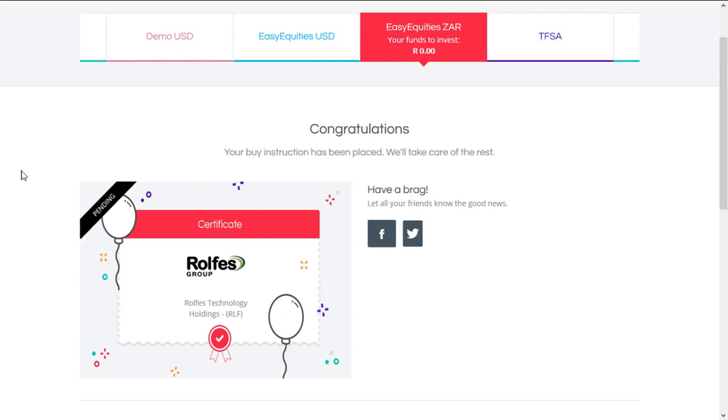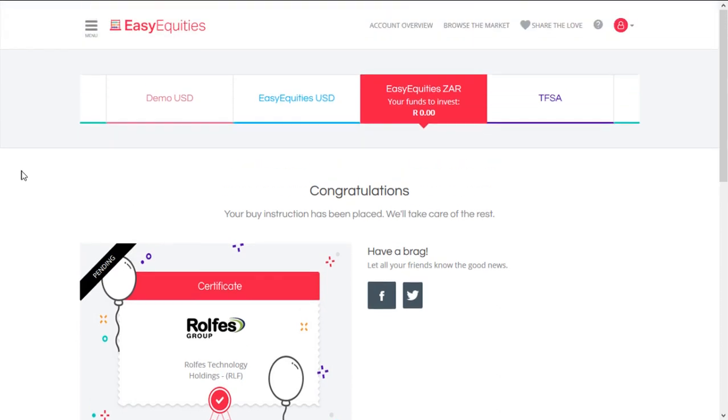If the JSE was open now, then I could look at the price and they'd give me the current price. So that's as easy as that — that's how you buy shares on EasyEquities. It's not very difficult. Just choose your share.